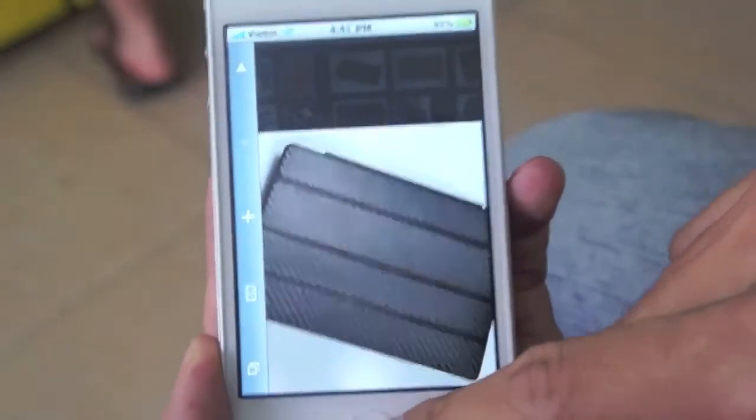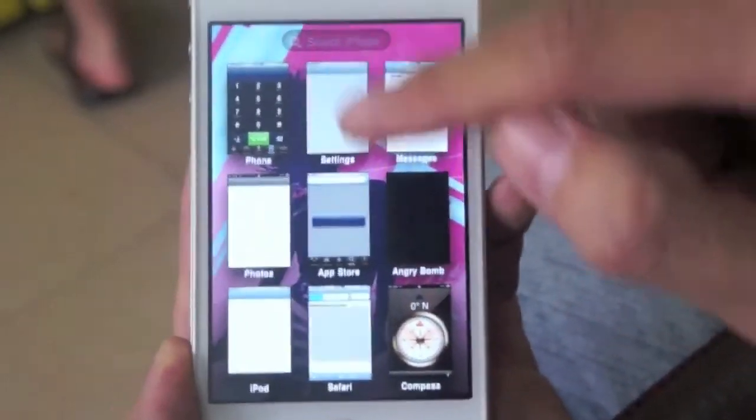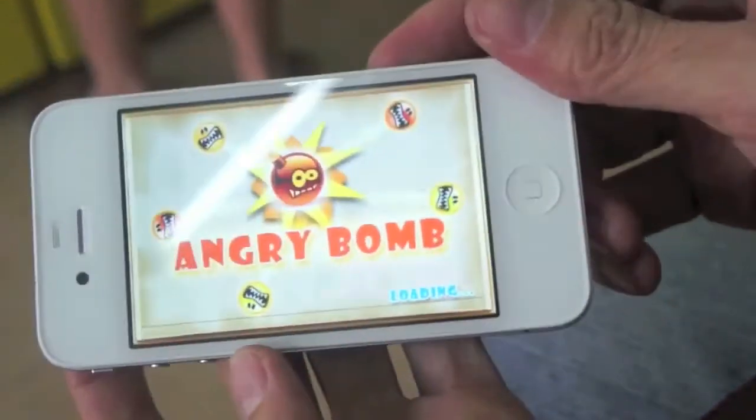So guys, what do you think about this? Do you think this is legit? Do you think this is fake? Do you think the iPhone 5 will be different before the final release? When do you think it's going to be released? Leave all your responses in the comments section below or leave a video response. Thank you for watching. Peace out.